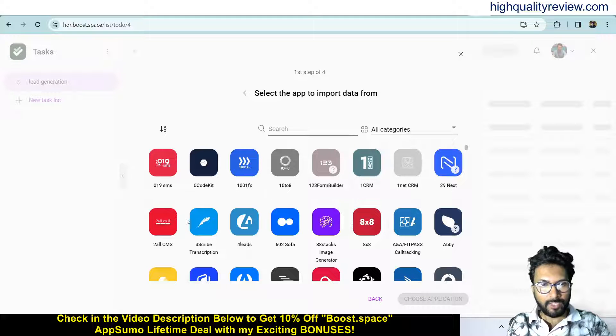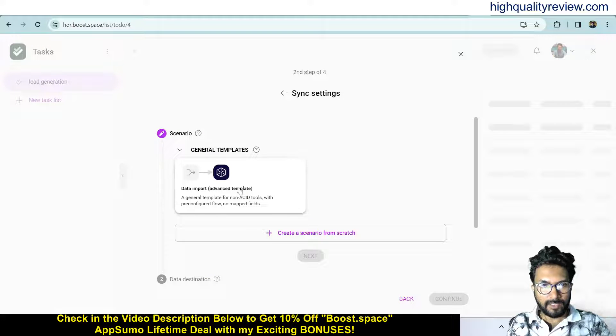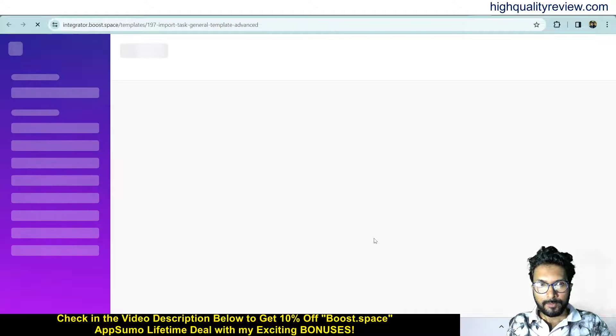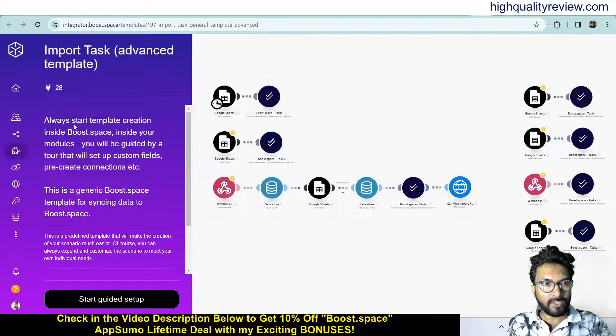Click on create the first data source. You can connect with any app — this time I want to connect with this app. Choose the application and the same way you need to choose the scenario. If you want to create a new scenario you can do so from here. Then continue to integrator. This is the import task advanced template — always start template creation inside Bootspace. This is the generic Bootspace template for syncing data to Bootspace.